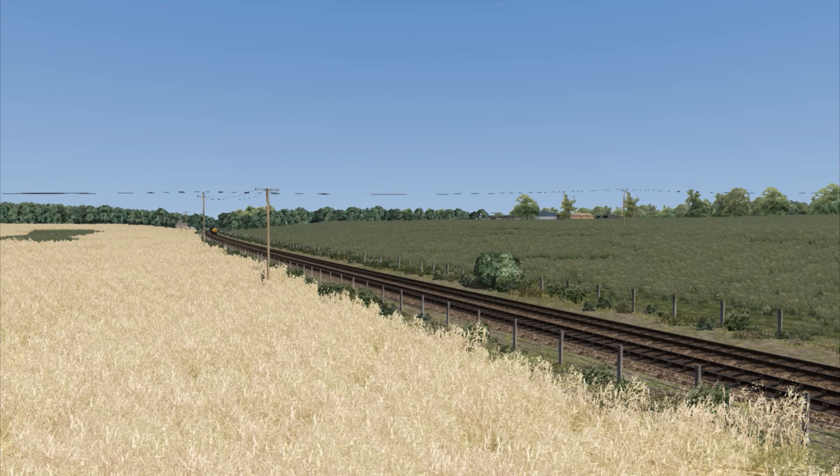Note that should you buy the version of the route that comes directly from AP's website, you will have to have the Settle and Carlisle route installed, as the locomotive is derived from the model that comes with that particular route.